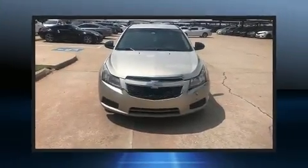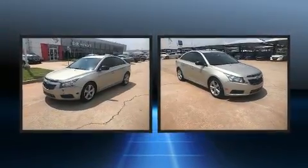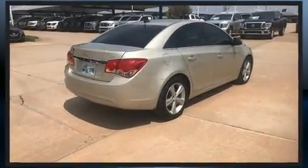Sensibility and practicality define the 2014 Chevrolet Cruze. This four-door, five-passenger sedan provides exceptional value. It features an automatic transmission, front-wheel drive, and an efficient four-cylinder engine.